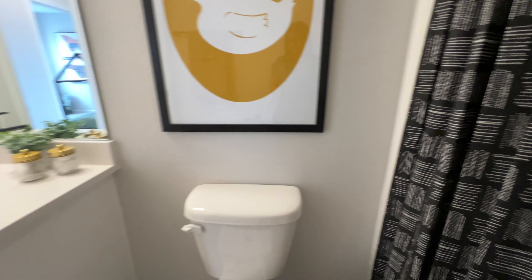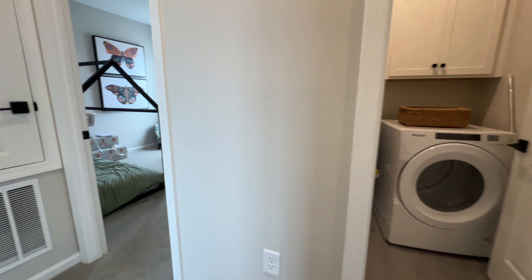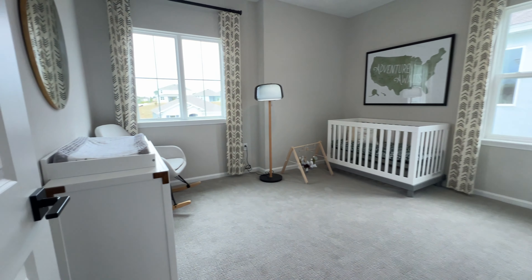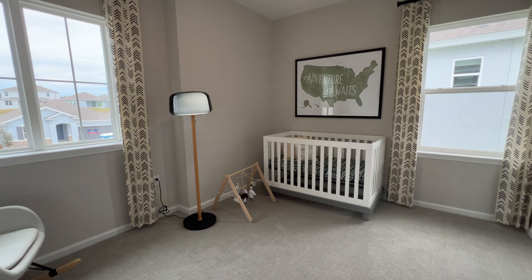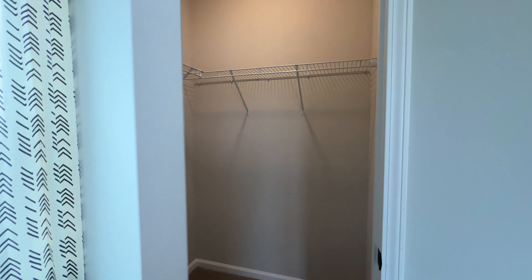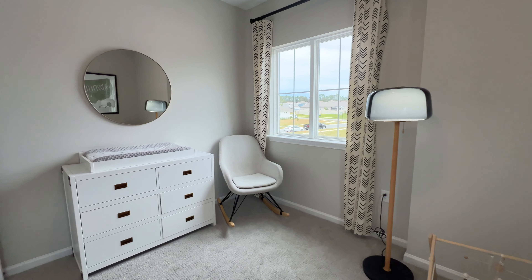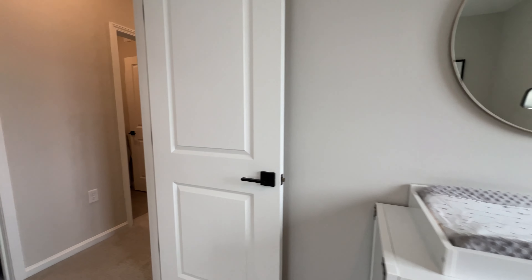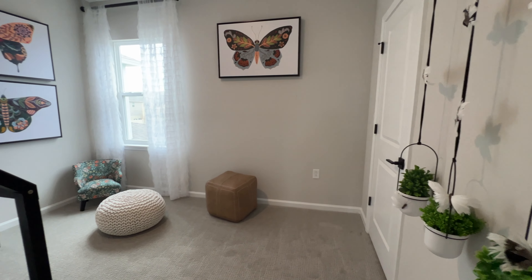With this builder, you actually get to choose your upgrades, which is great. But they also have spec homes, so if you don't want to choose anything and you want something that's kind of ready to go with everything already chosen for you, they have that available too. Mignola is an area that's growing — it's going to be the next area that people want to move to, and the prices are going up. This floor plan starts at $453,000, but they have all the model homes and bigger floor plans that you could choose from.